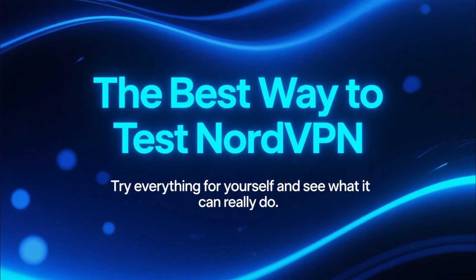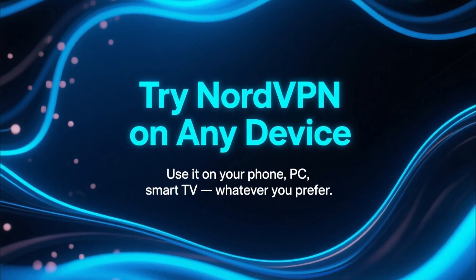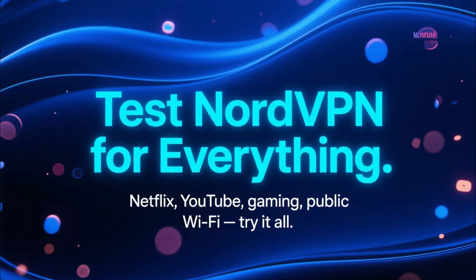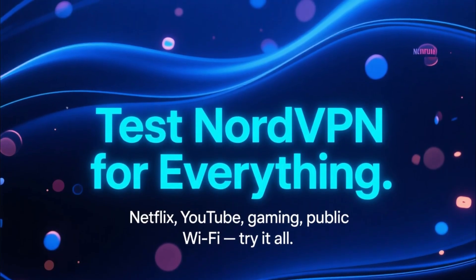This is the perfect way to really see what NordVPN can do. You can try it on your phone, your PC, your smart TV — whatever you use. You can test it for Netflix, YouTube, gaming, public Wi-Fi, all of that.